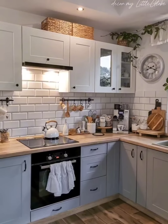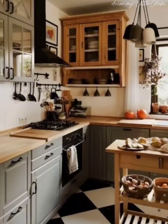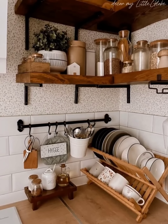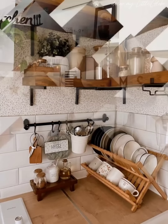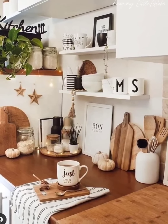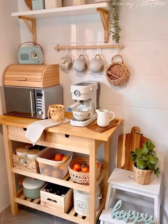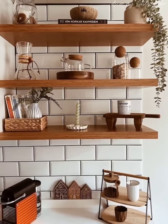Spring is the perfect time to refresh and reorganize your kitchen, and I hope these open kitchen organization ideas have inspired you to get started. Remember, a well-organized kitchen not only makes cooking and entertaining more enjoyable, but also adds value to your home. If you liked this video, don't forget to subscribe to our channel for more home organization and decorating tips. See you soon in the next video — till then, happy organizing!